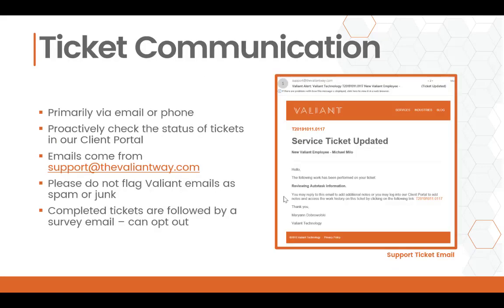Communication between you and our service team is key to getting your issue solved quickly. You'll be contacted primarily via email or phone. You can see an example of a service email ticket which includes your ticket number, the title of your ticket, and any relevant information. You can also proactively check on the status of your tickets by going to our client portal. Ticket emails will come from support@thevaliantway.com, so it's very important that you do not flag Valiant emails as spam or junk.